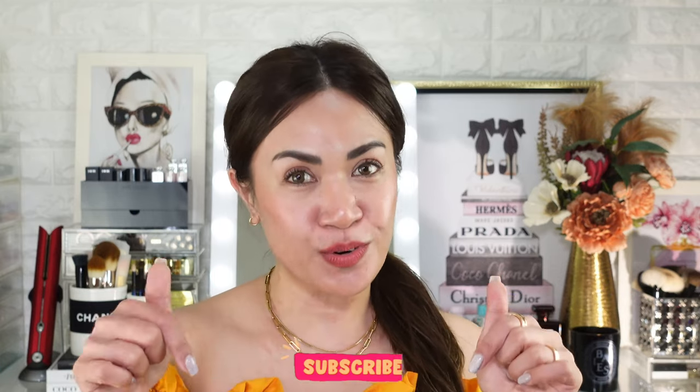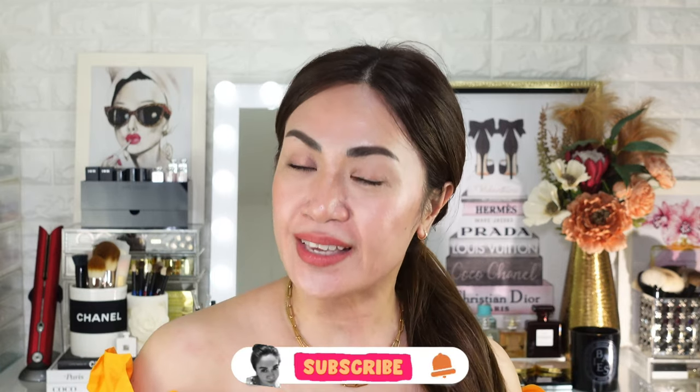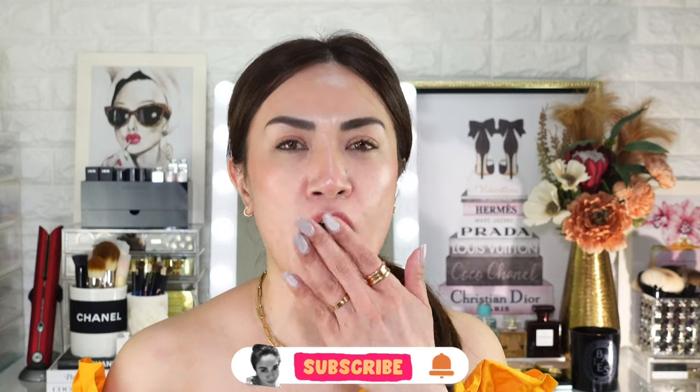So yeah, that's it for today guys! Thank you for tuning in and for your time watching this video. I hope you enjoyed it. I'll see you on my next one — don't forget to like and subscribe. Have a wonderful day, stay beautiful, see ya, bye!